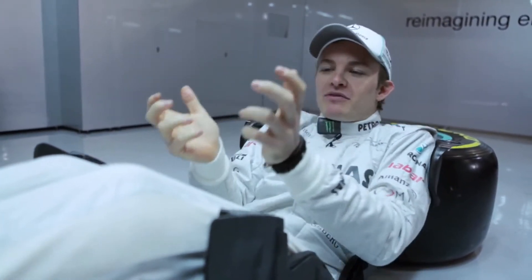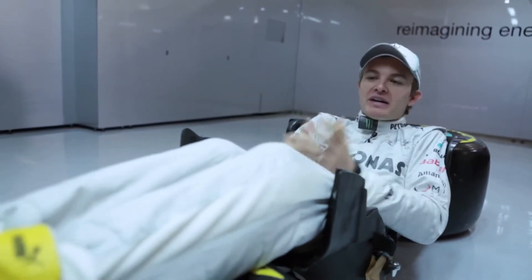It looks strange, but it feels quite normal, and it's not a problem. It really feels dynamic, aggressive — it's not like you're sleeping in there, it's fine.